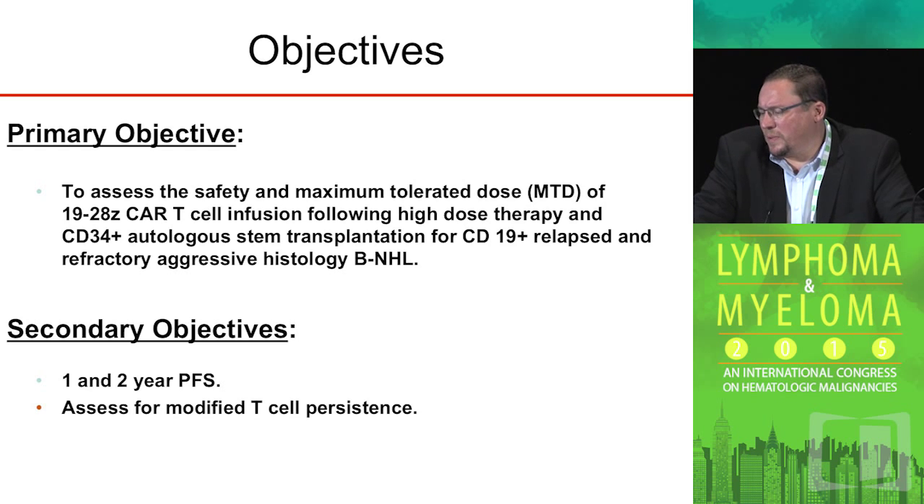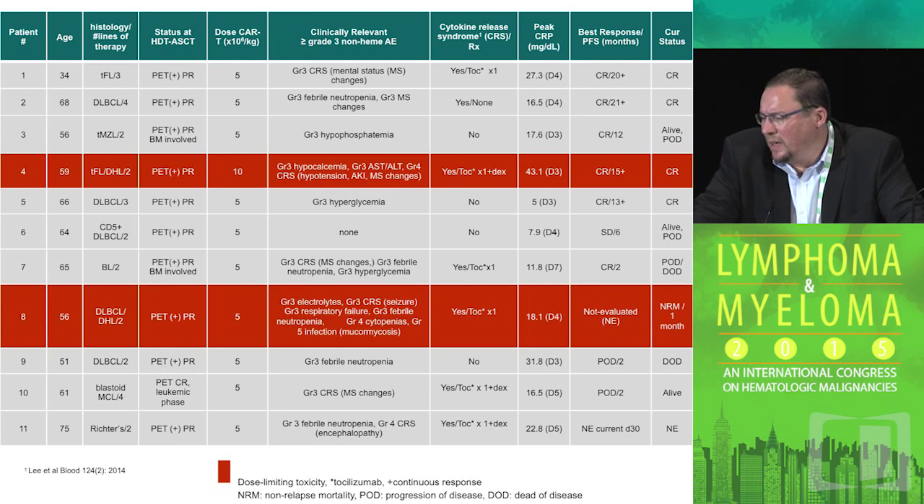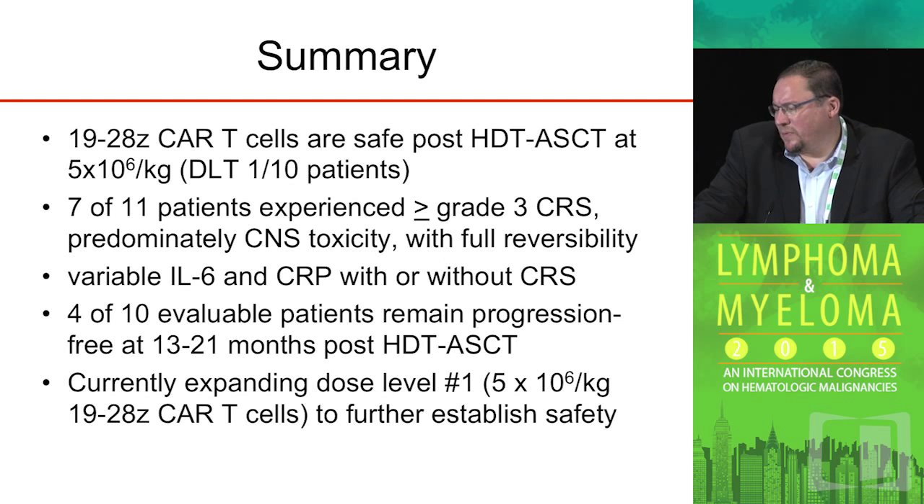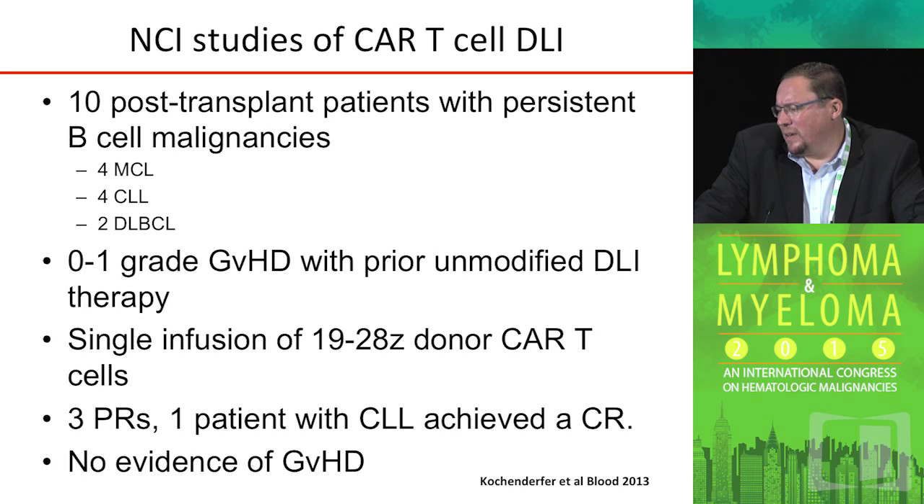The primary objective is to assess safety, and the secondary objective is to look at progression-free survival as well as CAR T-cell persistence. These are the first 11 patients we have treated — the two in red had dose-limiting toxicities, which were generally neurotoxicities. Overall, we were able to demonstrate four longstanding complete remissions. There was one non-treatment-related death in patient eight. The summary is that this treatment is safe at 5×10⁶ CAR T-cells per kilogram. Patients did experience some cytokine release syndrome and CNS toxicity, but four of ten evaluable high-risk patients remain progression-free, with the furthest out now over two years for the first two patients.